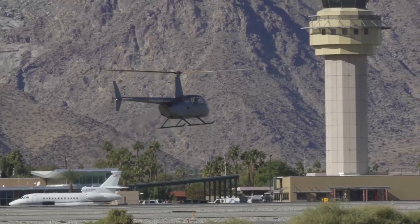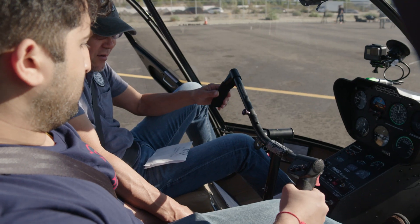We're at the Palm Springs airport teaching press what it's like to fly the helicopter for their first time, giving them a little insight on what it's like to be Ethan Hunt for a day.